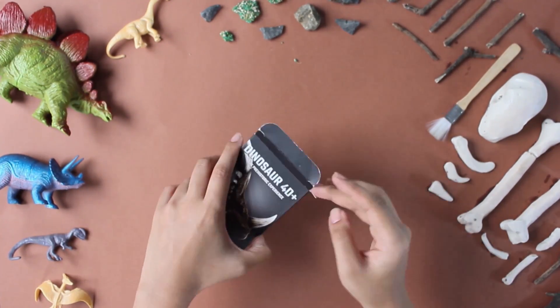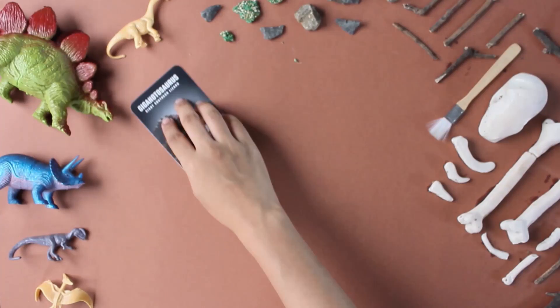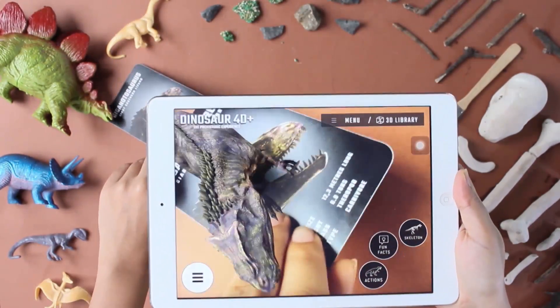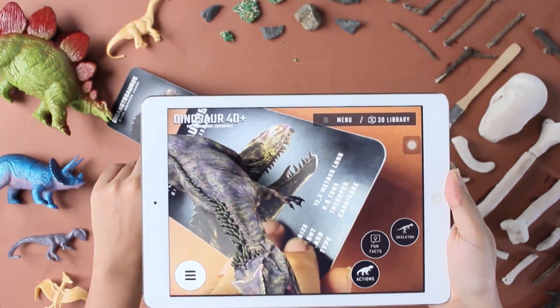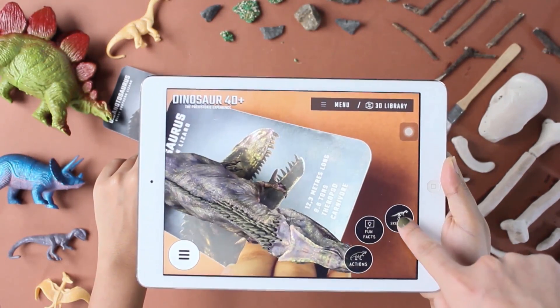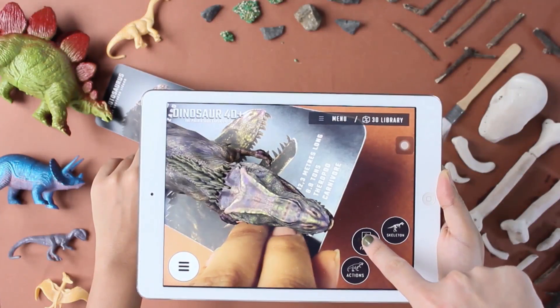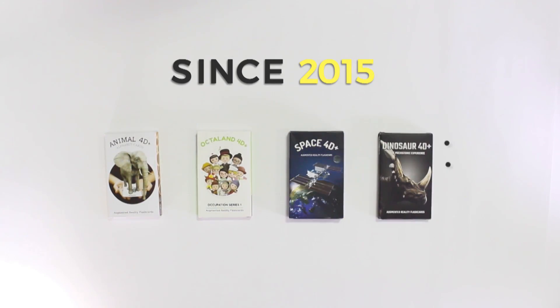Dinosaurs FortyPlus will take you on a journey back into a time when dinosaurs ruled the earth. Learn about various dinosaurs and how they lived in their natural habitat, visit the 3D library to view their skeletal frames, find out fun facts, and much more.